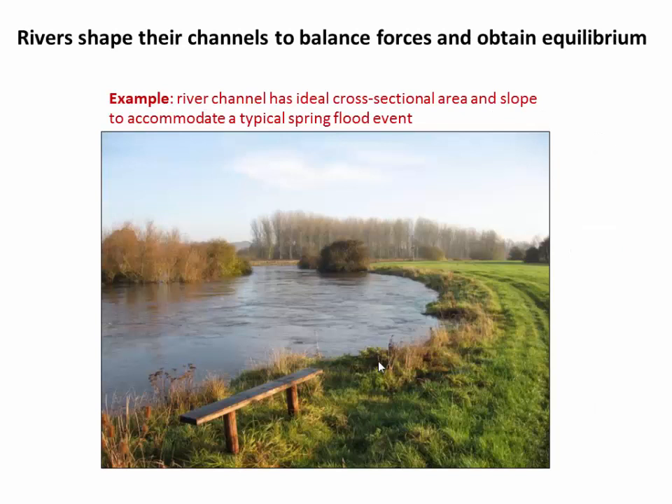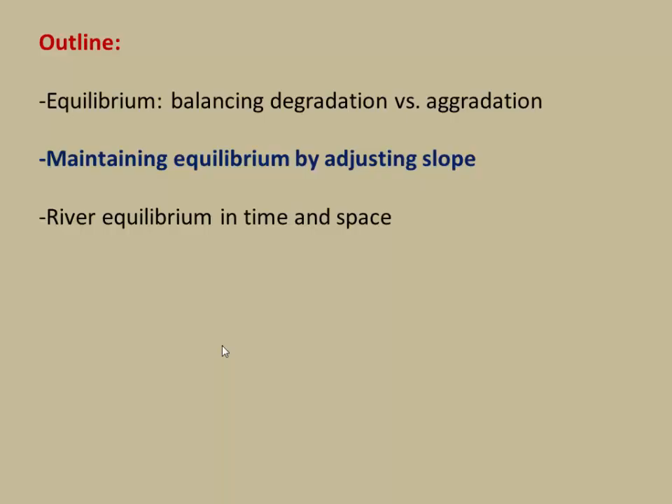So what does that mean in real world terms? Here's an example of a river in Scotland. Rivers over time literally adjust their channel shape by erosion so that they can accommodate typical large flows. And so this river is at bank full flow. Over thousands of years, floods have shaped this channel to be just the right size and just the right slope to successfully pass this amount of water without flooding. And so now let's look a little more closely at one way that rivers can adjust their channels to seek equilibrium.